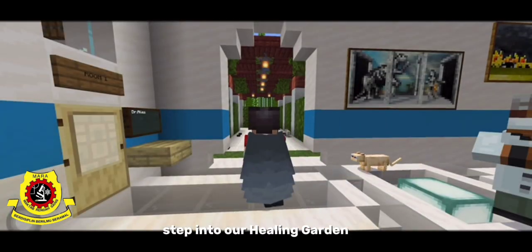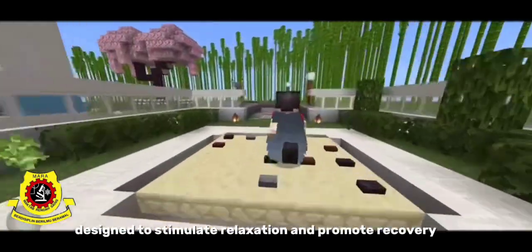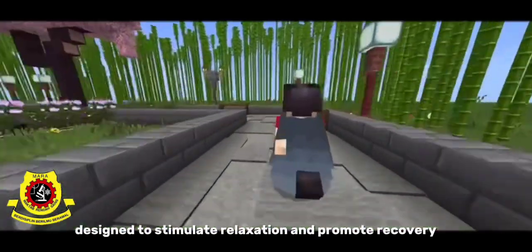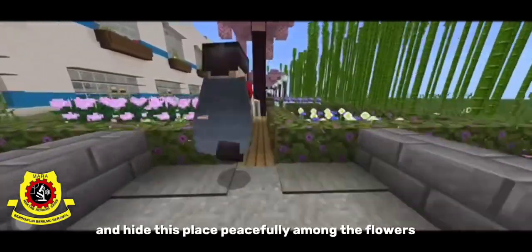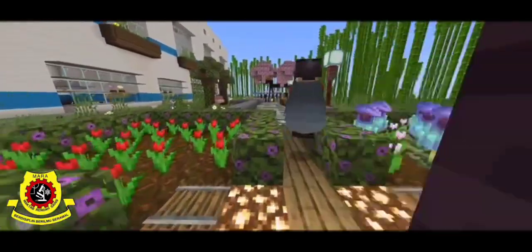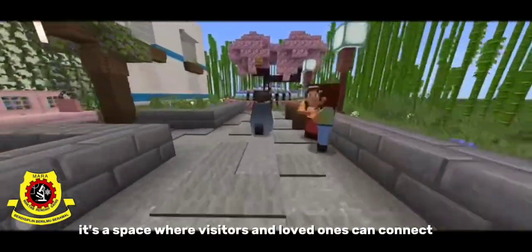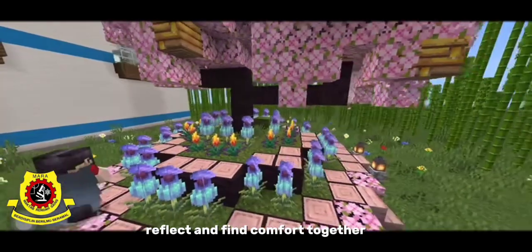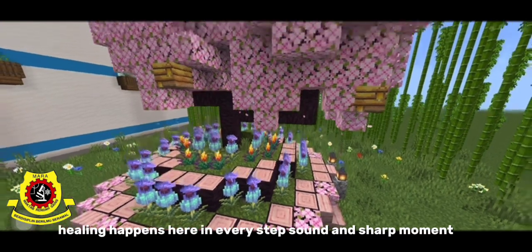Step into our healing garden, where the journey begins with a sensory path designed to stimulate relaxation and promote recovery. Around you, gentle swings invite guests, and honeybees buzz peacefully among the flowers, helping both nature and the spirit heal. This garden isn't just for patients — it's a space where visitors and loved ones can connect, reflect, and find comfort together. Healing happens here, in every step, sound, and shared moment.